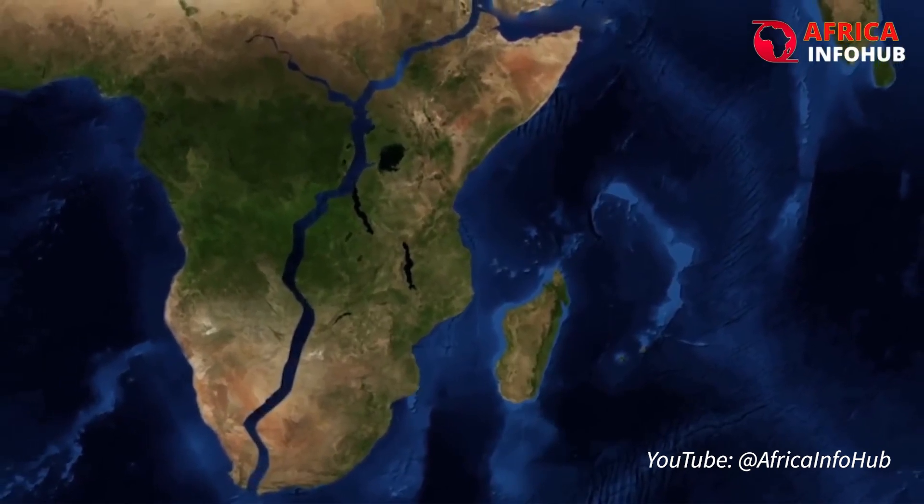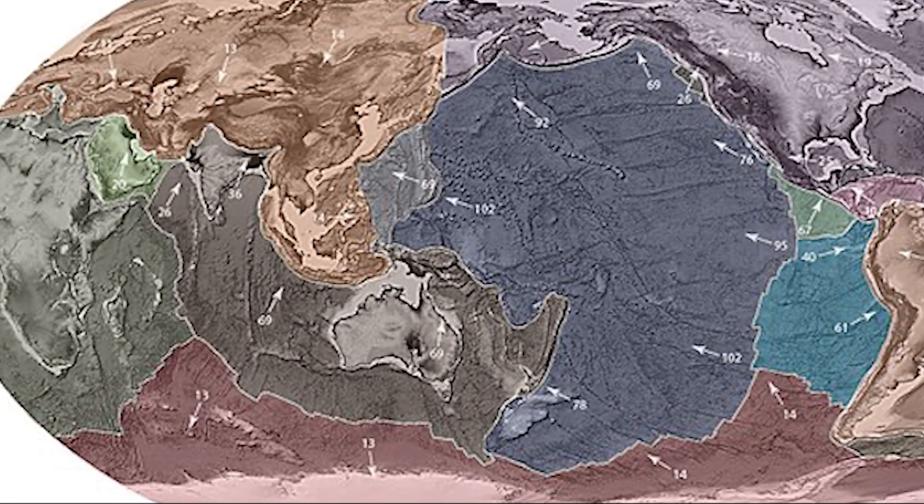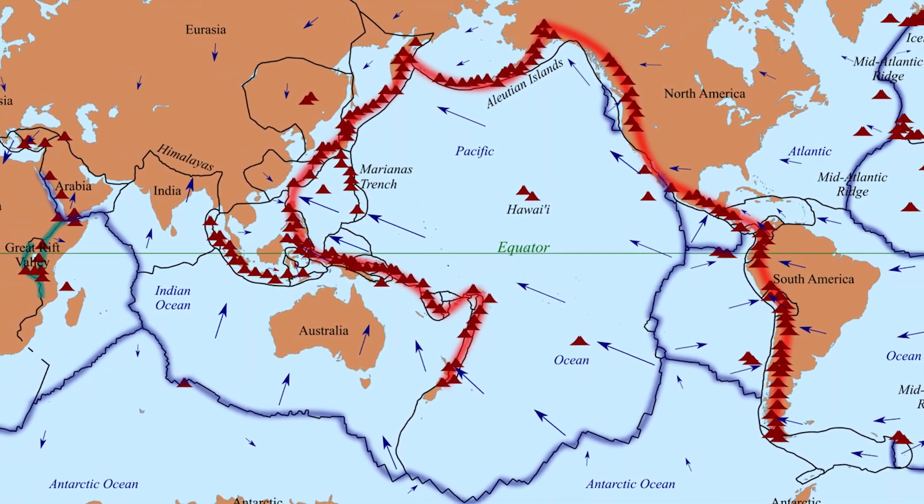That shifting will eventually split Africa, though it might take about 5 to 10 million years. The ground below us sits on these giant tectonic plates that are slowly but constantly moving beneath our feet.